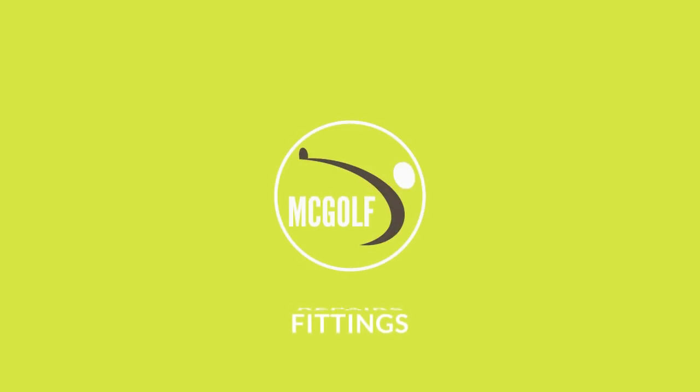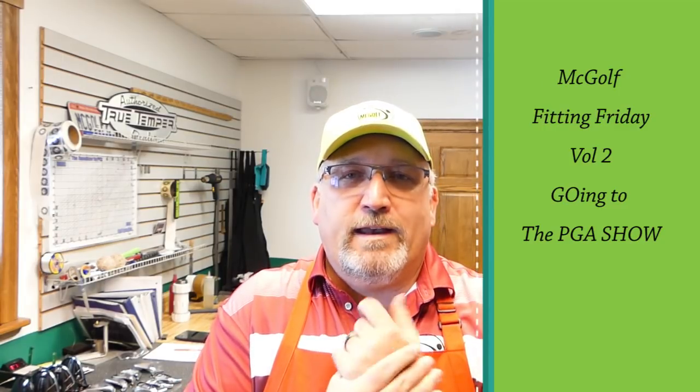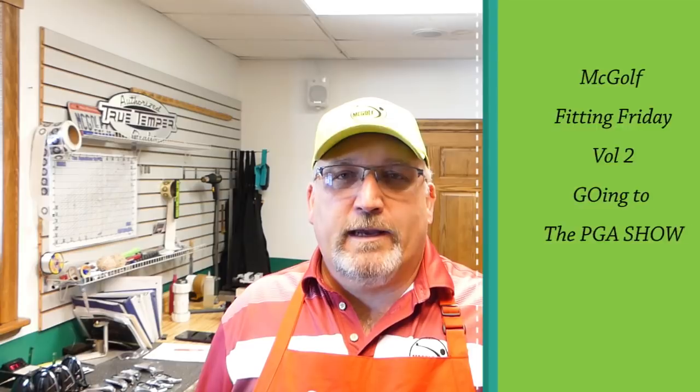Welcome to McGolf's Fitting Friday. If you like the video, please like it below. If you want to see more of what we're doing, subscribe so you get a notification whenever we put out our next video, which should be on Fridays — that's why we call it McGolf Fitting Friday.